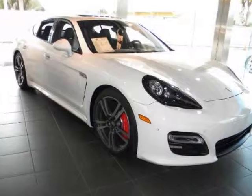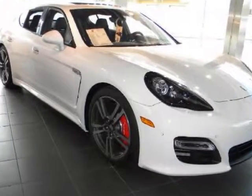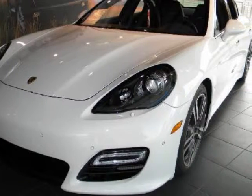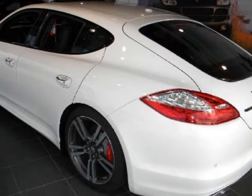We think you will love this new 2012 Porsche Panamera 4-door HB Turbo. It comes fully equipped with 2nd row bucket seats, 4-wheel ABS, 4-wheel disc brakes, and many other features.